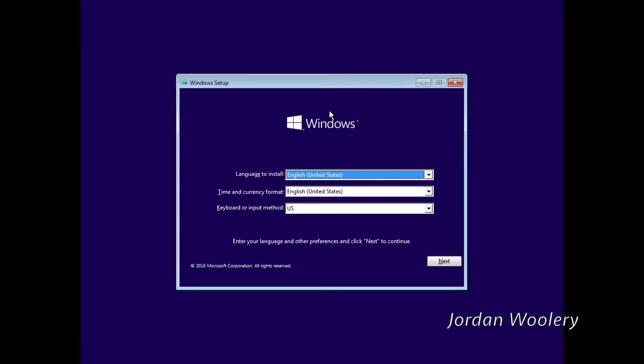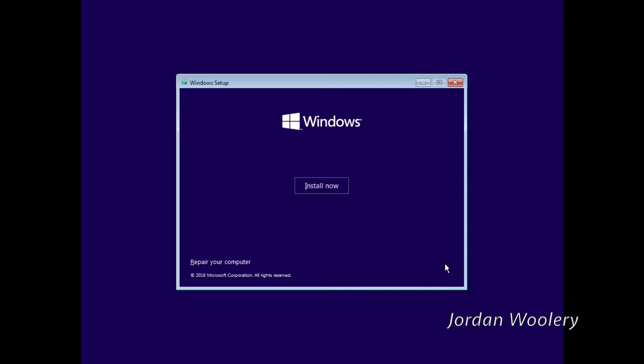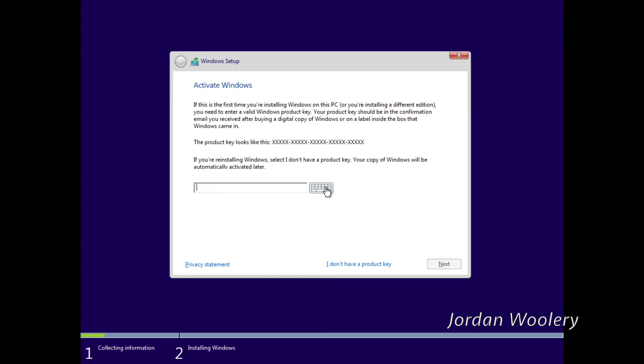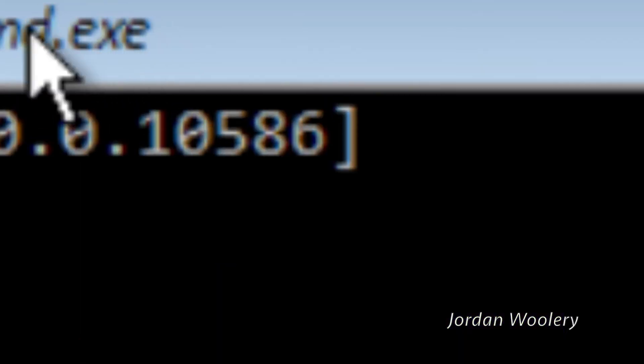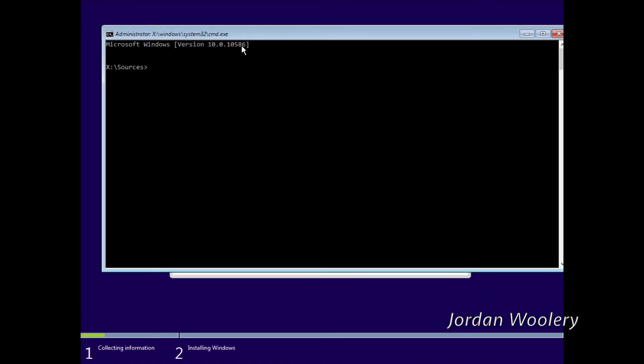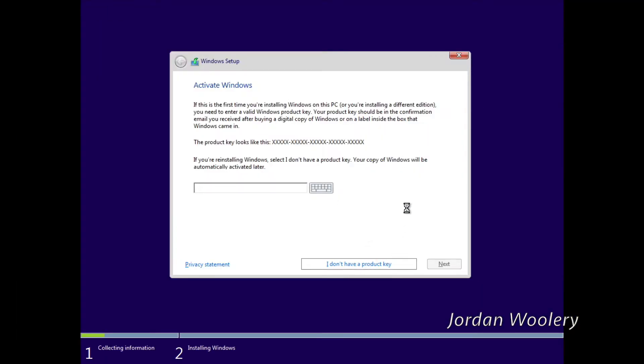Windows 10 version 1511 came out in late 2015 as a bug fix update to Windows 10 the initial release. As we all know, the original version of Windows 10 was rather buggy. To prove which particular build I'm running, I'll bring up the command prompt. You can do this by pressing Shift and F10. As you can see, we have Windows 10 version 10586, which is version 1511. That's how you know.